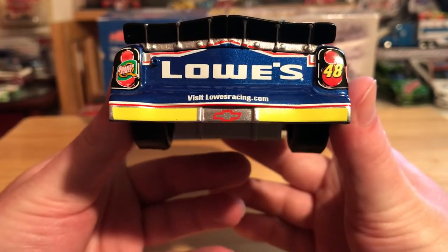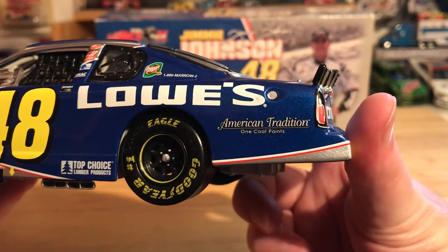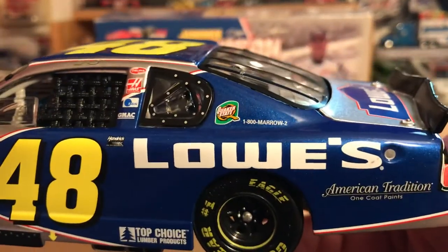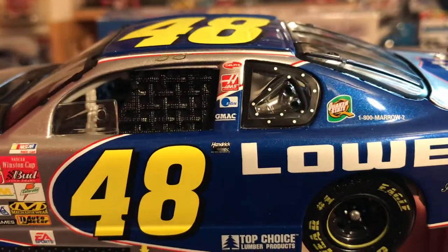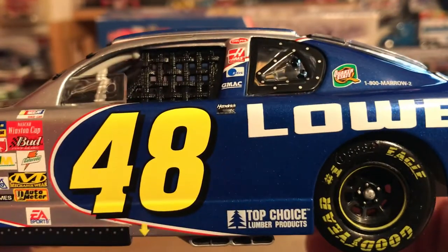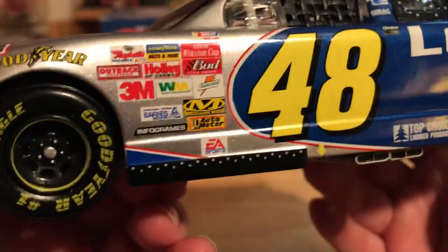We've got Lowe's, Quaker State, number 48, visit lowesracing.com, the two rookie stripes, and the Chevrolet bow tie on the back. Behind the rear wheel we have American Tradition One Coat Paints. On the B-post we've got Quaker State, 1-800-marrow-02, Top Choice Lumber Products, Delphi, EDS, and GMAC. We've got Hendrick Motorsports, the number 48, Jimmy Johnson's name on the name rail, and our 2002 contingencies.